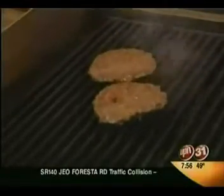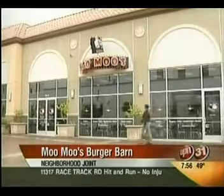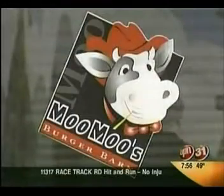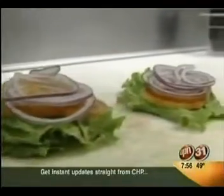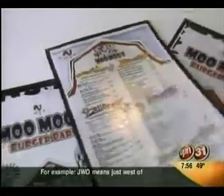There's nothing like the sizzling sound of a burger on the grill to get the appetite going. And Stockton's latest burger joint is doing sizzling business. Open only since April, Moo Moo's Burger Barn takes an old-fashioned approach to the American classic. Customers say the burgers are incredible. So, what's the big secret?